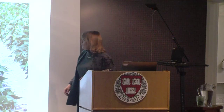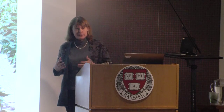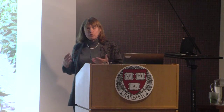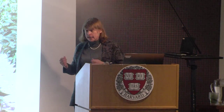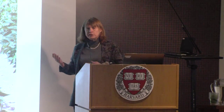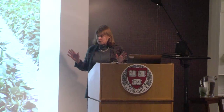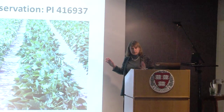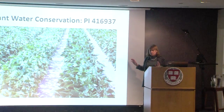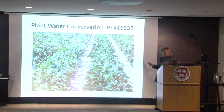Hi, thanks very much. So I'm going to talk about PI 416937. What's that? It's one of thousands of USDA soybean lines that are in the public domain. This one's origin is from a land race in Japan, probably growing on the berms of a paddy. It's called a slow wilter.